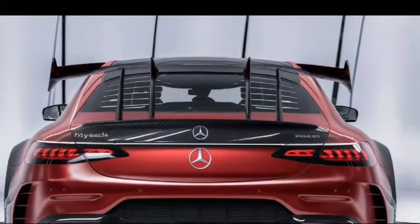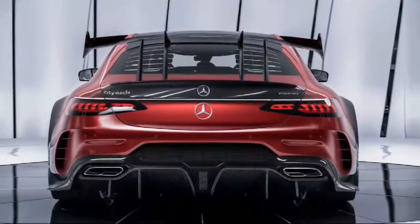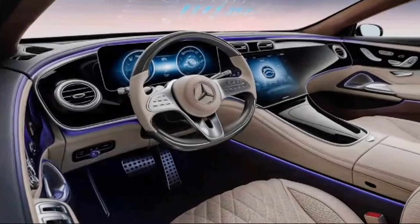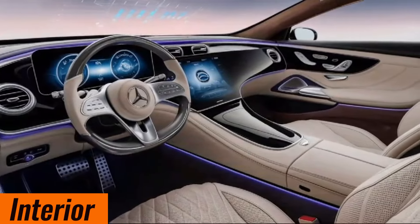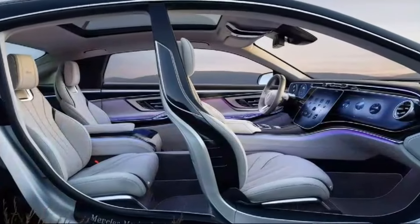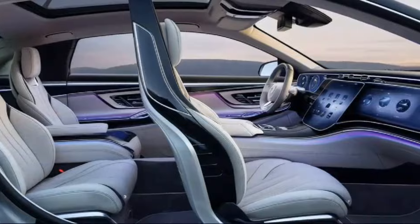The infotainment system supports all the latest connectivity options including Apple CarPlay, Android Auto, and a Wi-Fi hotspot. The interior is a blend of the finest materials including hand-stitched leather, Alcantara, polished wood, and brushed aluminum accents.